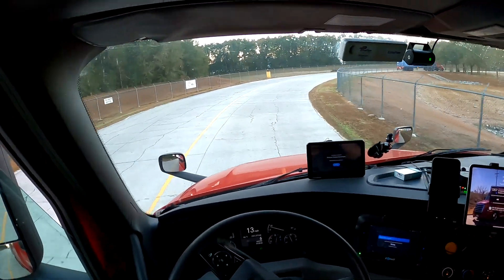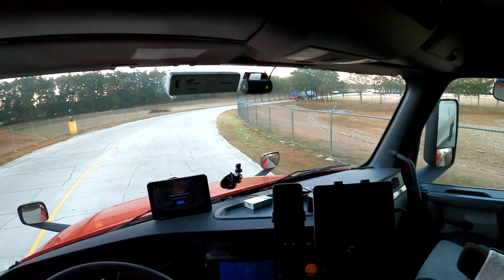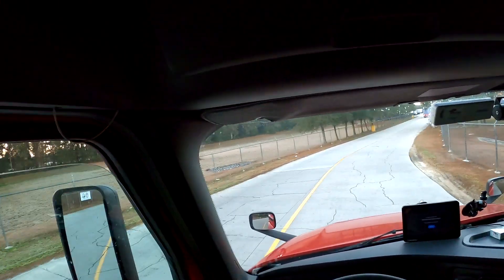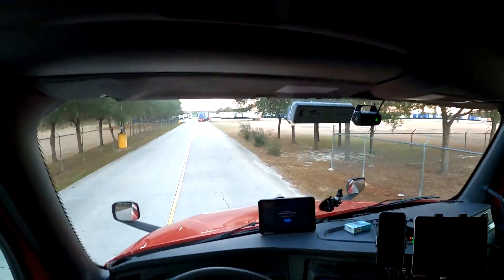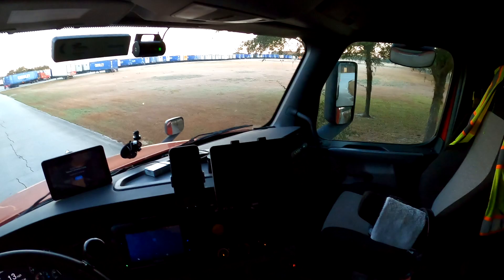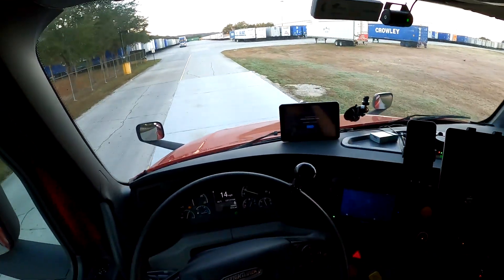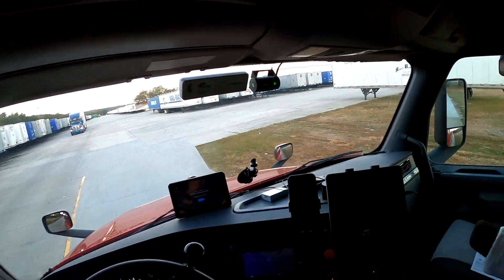Hi everybody, good morning from Alachua, Florida. Hope the camera looks right, just had to throw it on real quick, but we're doing a drop hook here and I'm told we don't have an empty here, so I'm going to try to see if there's one. Hope everybody's having a good day — it's 7:30 on February 1st.